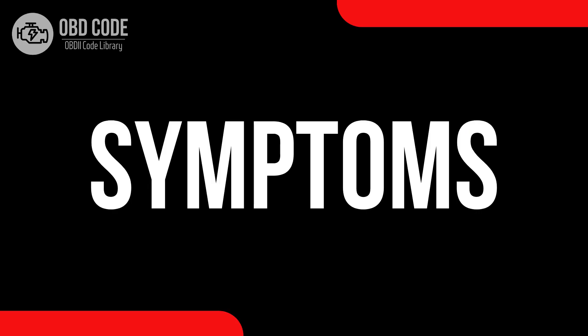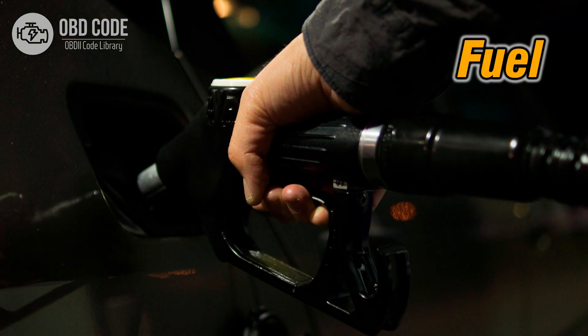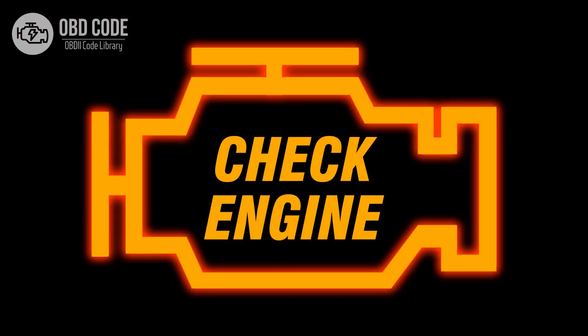Symptoms of code P0138: 1. Poor fuel efficiency. 2. Engine performance issues. 3. Malfunction indicator light (MIL) illumination.